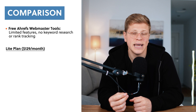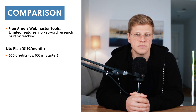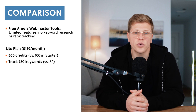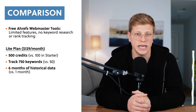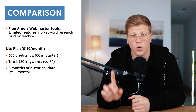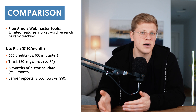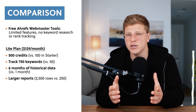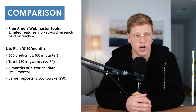When compared to the Lite Plan, the Starter Plan is more limited but still offers plenty for beginners. The Lite Plan gives you five times more credits — 500 compared to 100 — and lets you track up to 750 keywords instead of just 50. It also allows you to access six months of historical data, while the Starter Plan only provides one month. Reports in the Lite Plan can include up to 2,500 rows of data, while the Starter Plan limits you to 250 rows. So if you're managing multiple websites or need in-depth data, the Lite Plan might be worth the extra cost.